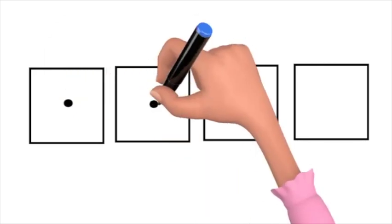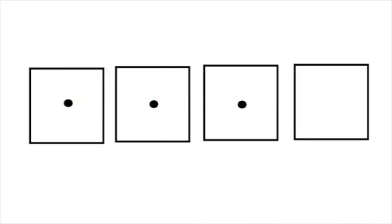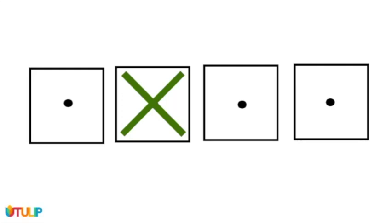C, L, O, V. Cross out the L. What's left? C, O, V. Cove. Excellent answer.